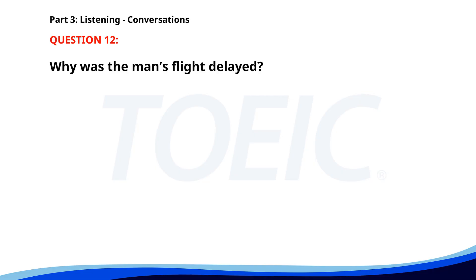Number 12. How was your flight to New York? It was delayed by 2 hours. Sorry to hear that. Were you able to get some work done? Yes. I reviewed some reports. Why was the man's flight delayed? A. Due to weather. B. It was cancelled. C. Due to technical issues. The correct answer is A. Due to weather.